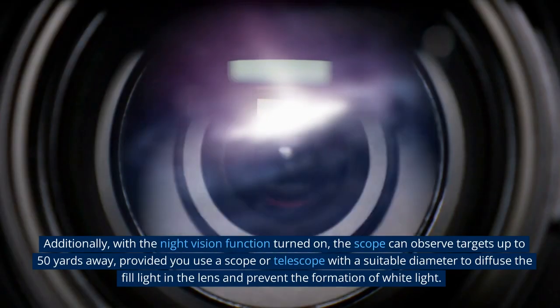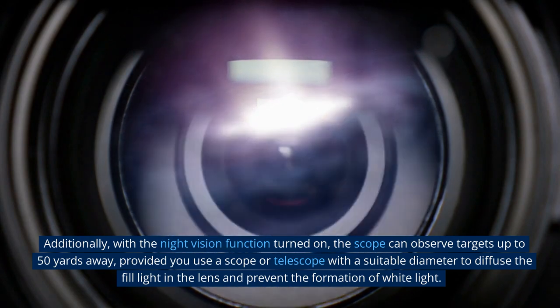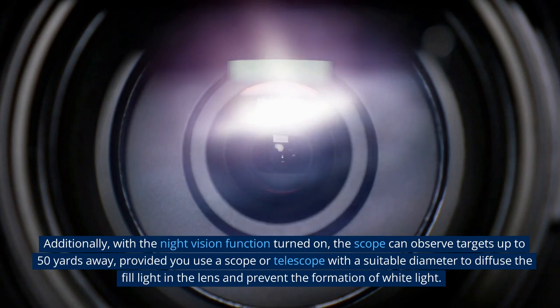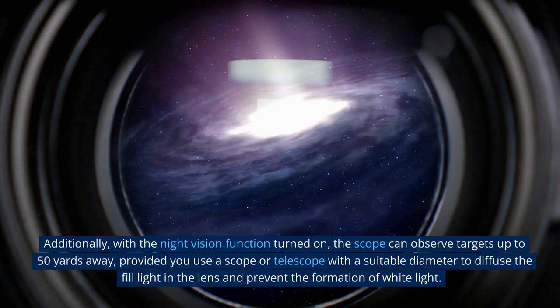Additionally, with the night vision function turned on, the scope can observe targets up to 50 yards away, provided you use a scope or telescope with a suitable diameter to diffuse the fill light in the lens and prevent the formation of white light.